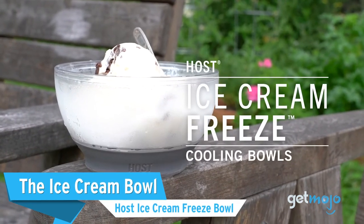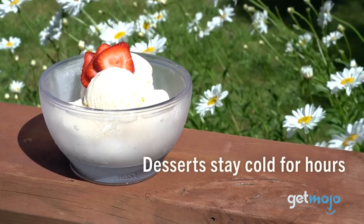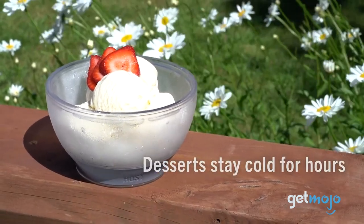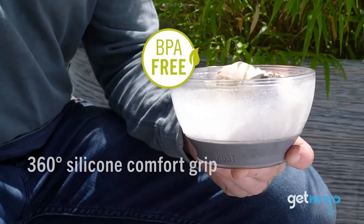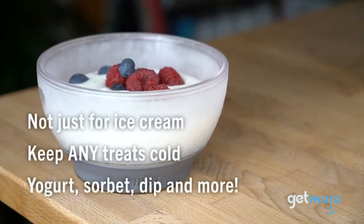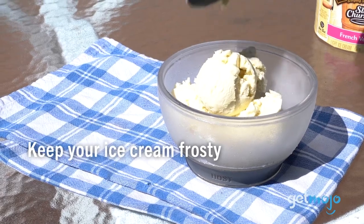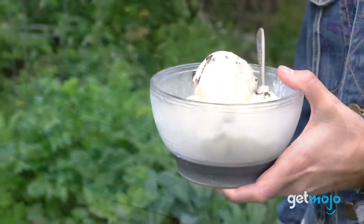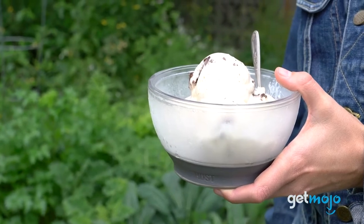The Ice Cream Bowl: Post-ice cream freeze bowl. We're sidestepping alcohol altogether with this last pick — a freezable ice cream bowl that will ensure your tasty treats stay frozen, so you can really enjoy them and take your time eating. This bowl takes just four hours to chill and is, of course, a great pick for all types of desserts, and can also be used to chill salads and dips. Whatever you use it for, it's a great gadget to have in the fridge, ready to chill.